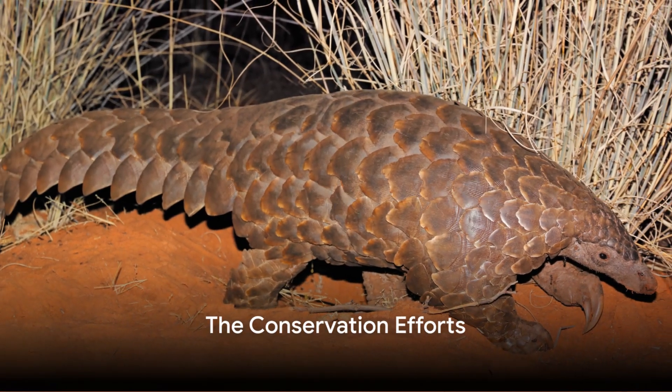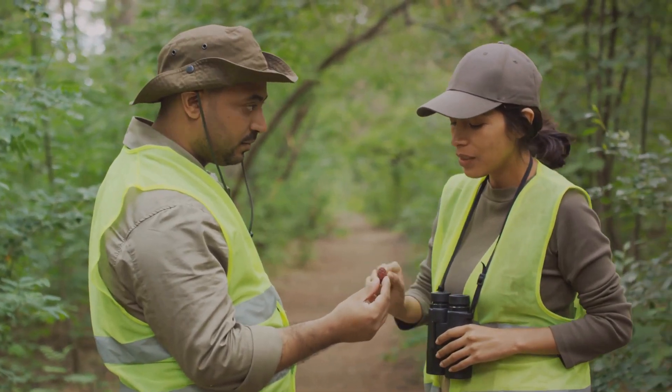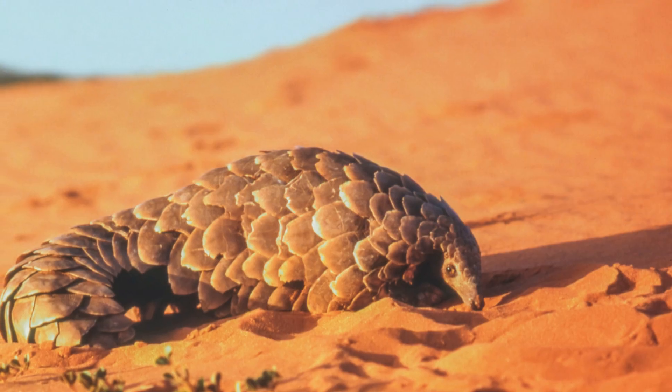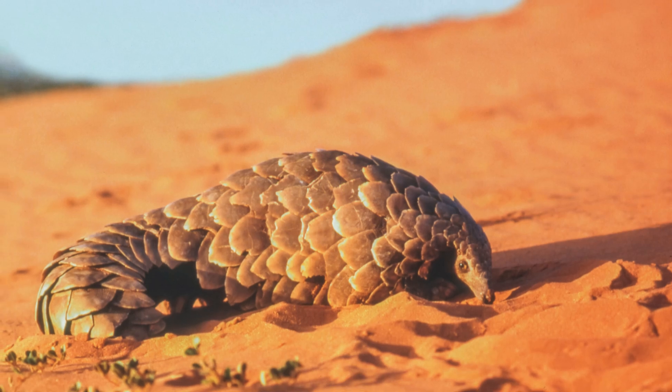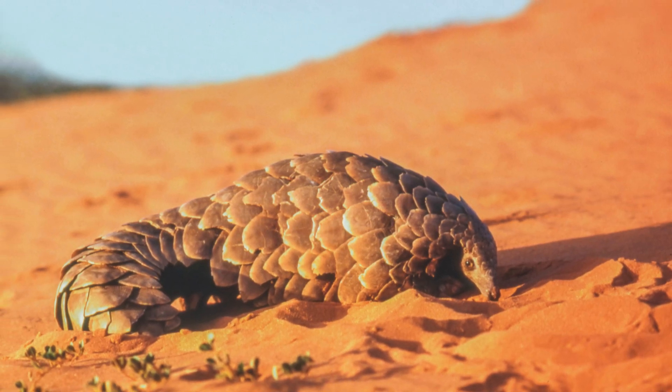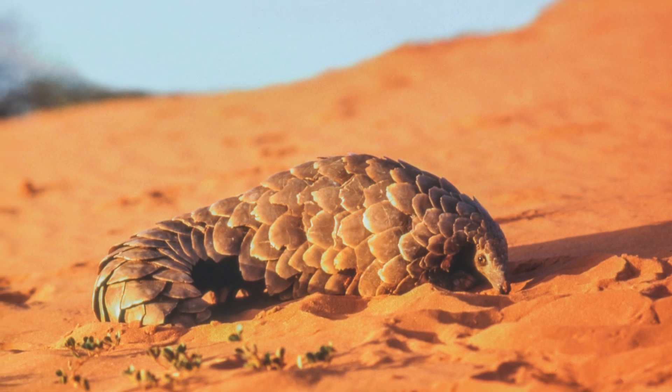While the situation may seem dire, hope is not lost for the pangolin. Across the globe, a dedicated network of conservationists, scientists, and passionate individuals are rallying to turn the tide for these unique creatures. They're engaged in a variety of strategies, each one crucial in its own way to ensure the survival of the pangolin.